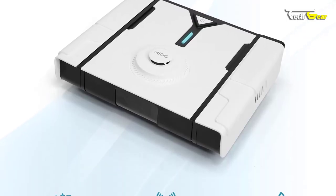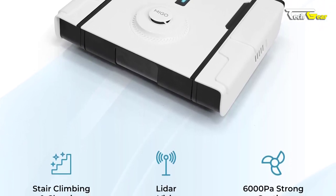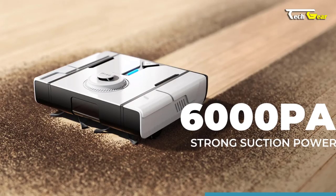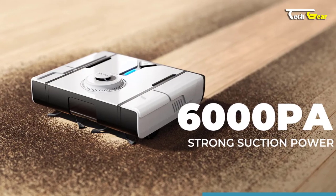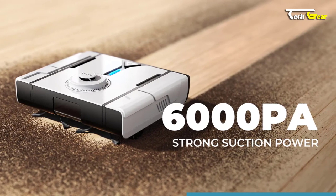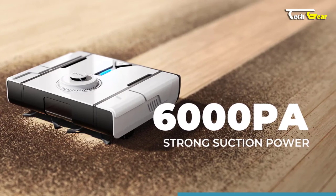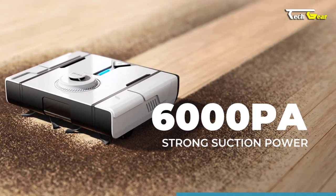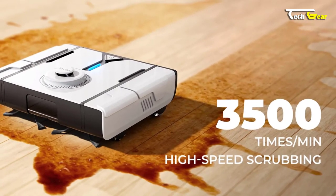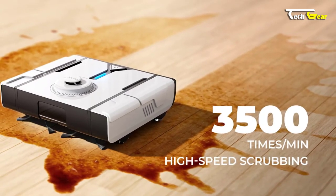It is equipped with LiDAR plus a vision transformer-based AI solution, possessing unparalleled environment sensing and reconstruction abilities. Featuring powerful 6,000 Pascal suction, the MIGO Ascender ensures a thorough clean on any surface. It can cover an impressive area of up to 5,167 square feet, making it ideal for larger homes. Its high-speed scrubbing capability of 3,500 times per minute leaves your floors sparkling clean.